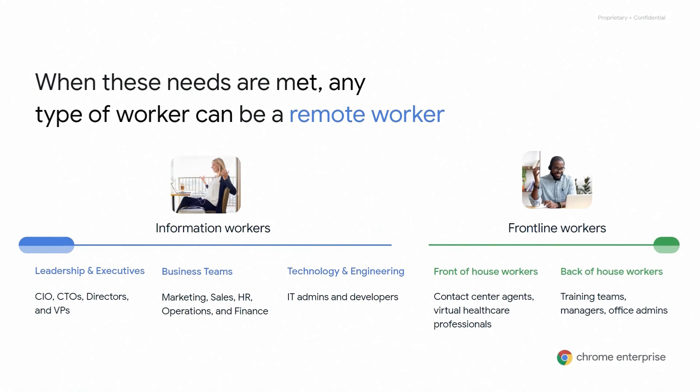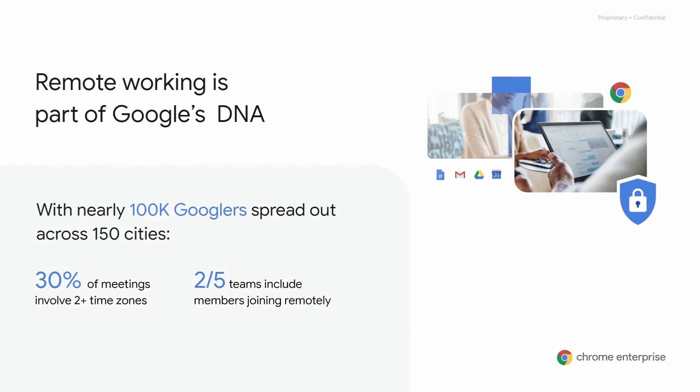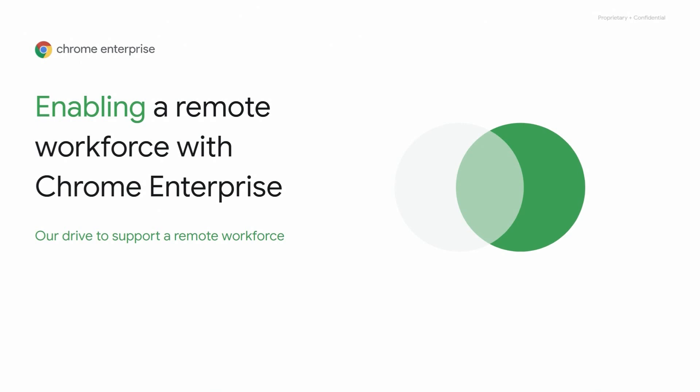As this picture depicts, this range of workers can be info workers, such as those in sales, marketing, finance, and even developers — all the way over to frontline workers, where you've seen dramatic growth over the last four to six weeks, for example, with healthcare clinicians and remote contact center agents. For many years, we've embraced enablement of remote workers here at Google on the back of our cloud-based solutions across our 100,000 global employees. We are very used to working remotely, with 30% of our meetings involving two-plus time zones and two-fifths of attendees joining from different locations.